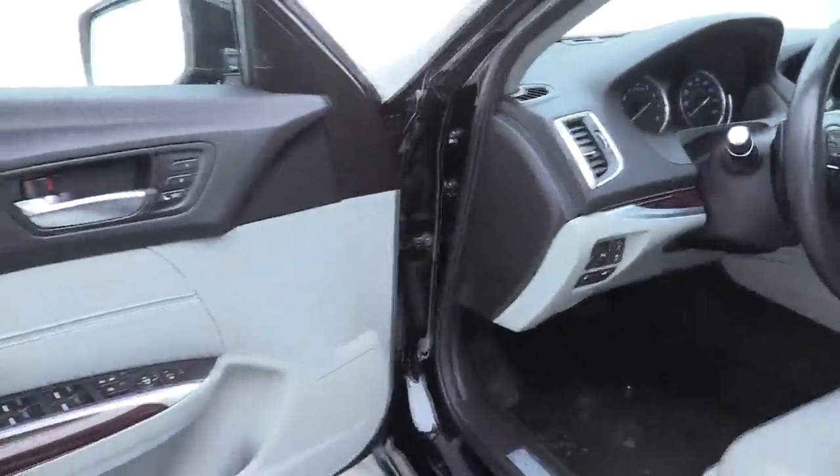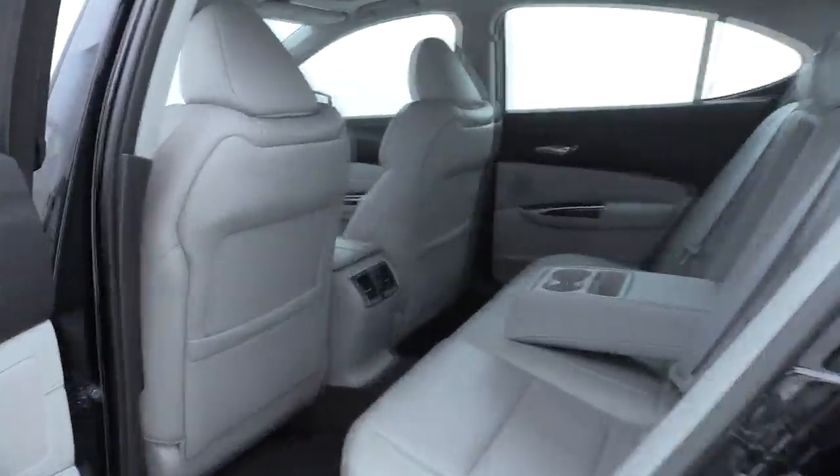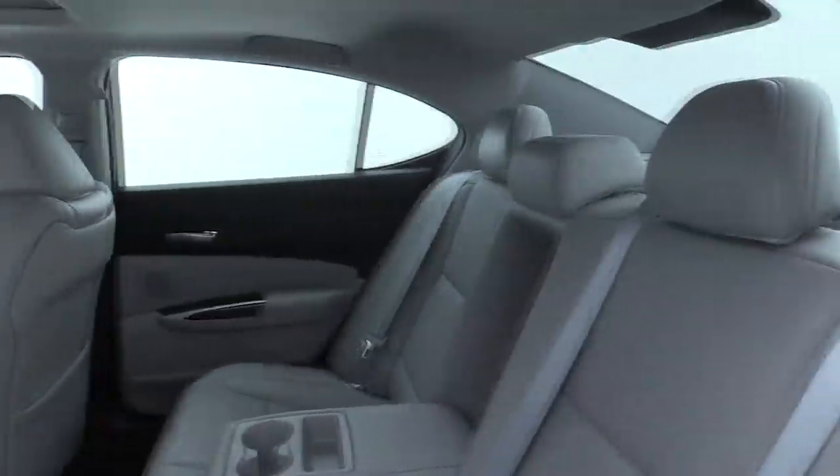Additional features include rear window defroster, compass, power windows, security system, fog lights, trip computer, heated front seats, power moonroof, and remote keyless entry.